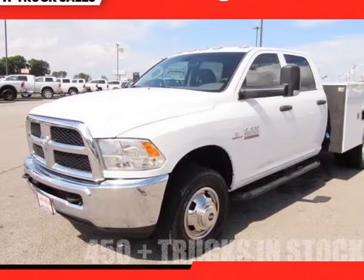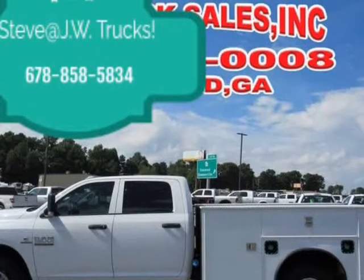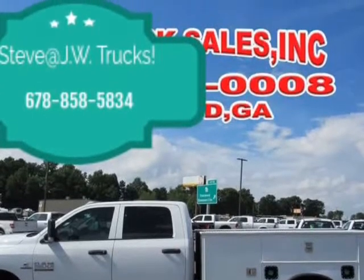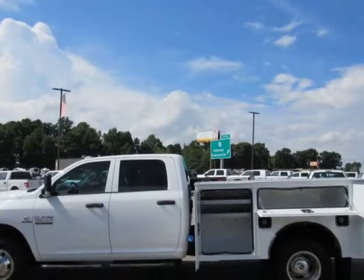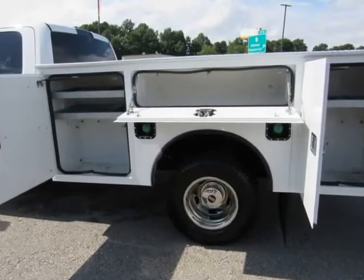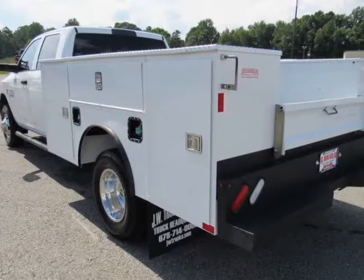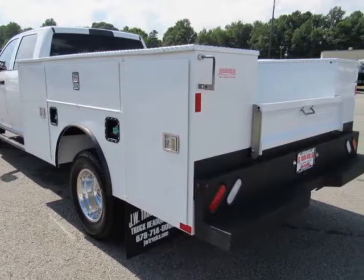This 2017 Ram 3500 service body is brought to you by Steve at JW Truck Sales. Tradesman 4WD Crew Cab, CA 172-4, WB 4WD Light Duty Chassis Cab Trucks Mechanical, 410 Axle Ratio GVWR.